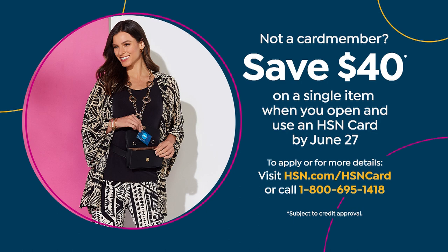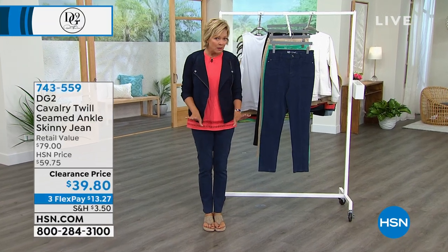I want to review one more item that we featured earlier in the show — the pant that I chose to wear today, because I am a little obsessed with it.